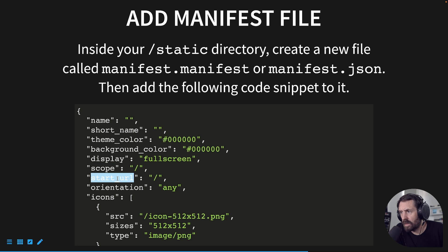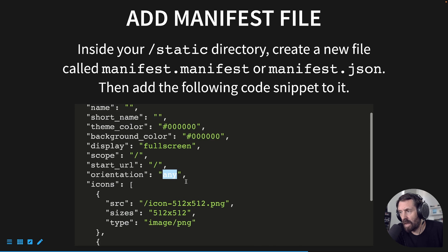Next we have a scope and a start URL. I typically point it to the root, meaning everything on this app is a progressive web app. When you land on this route, the browser is informed that this is a PWA and the user progressively downloads the required assets. The orientation property controls how the app is displayed — portrait, landscape, or in this case 'any', which is a valid value.